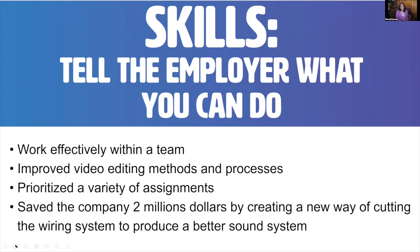Your skills section tells the employer what you can do. Read the job posting and identify the skills they're looking for — make sure you can do those skills and then implement them into your resume. For example: work effectively with a team, improve video editing methods and processes, prioritize a variety of assignments, save the company $2 million by creating a new way of cutting the wiring system to produce a better sound system. Numbers always stand out. If you are no longer at that company, use past tense — like 'improved' or 'prioritized.'